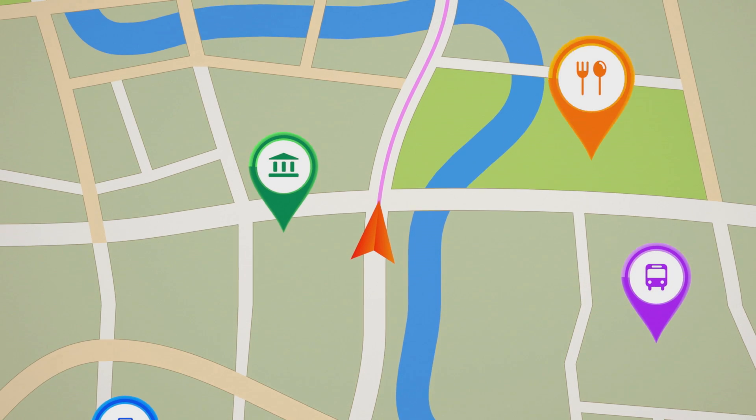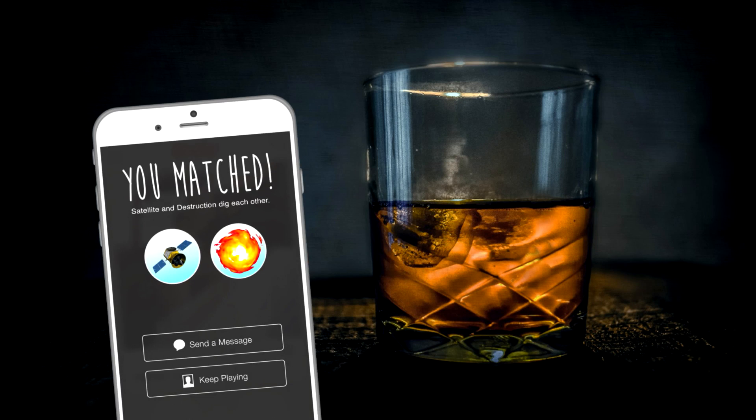It's helping you navigate to every Tinder date you've ever been on. So what's better than billions of dollars of satellites orbiting the Earth? Destroying billions of dollars of satellites orbiting the Earth.